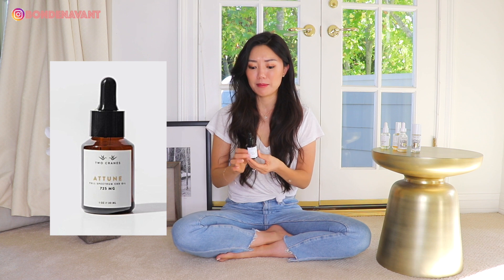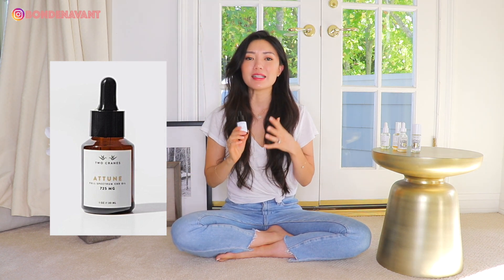The last product I'm going to recommend is from the brand Two Cranes, which I absolutely love. It's sustainably sourced and grown in Denver, Colorado. This is an ingestible product — I take about three quarters of a dropper underneath my tongue every morning, and it has helped so much with my stress and anxiety. As you guys know, stress and anxiety play a huge role in how our skin looks and feels.